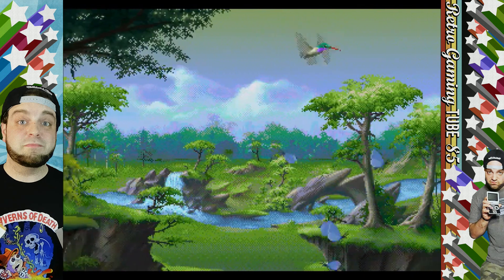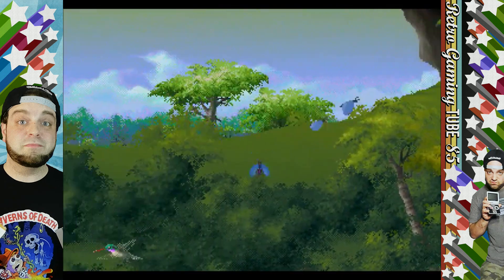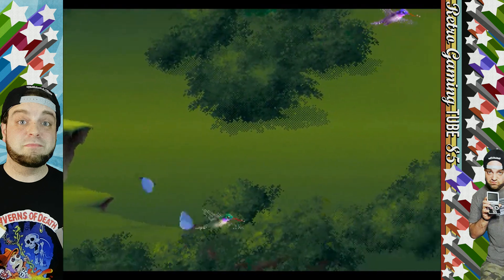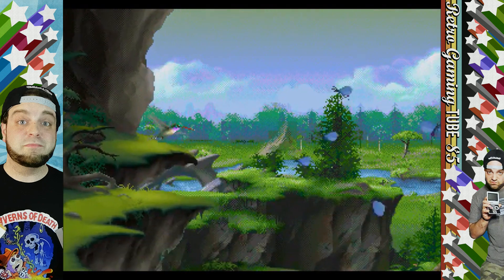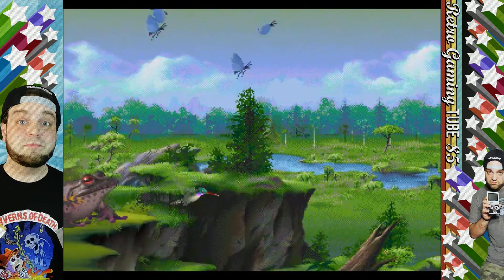While playing as a hummingbird in a side-scrolling shooter sounds odd on paper, Kolibri was one of the finest games on the 32X. Fantastic music coupled with a deep graphical color palette and crisp, yet unique gameplay makes Kolibri arguably one of the best games on the system and one of the most impressive exclusives.